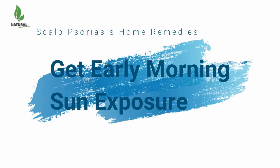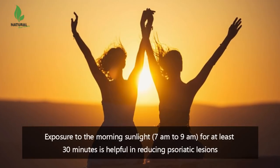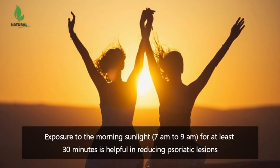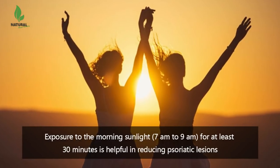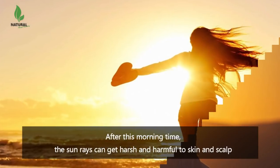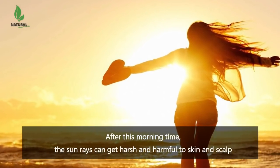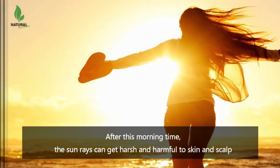Get early morning sun exposure. In the case of scalp psoriasis, exposure to the morning sunlight for at least 30 minutes is helpful in reducing psoriatic lesions, as it is a rich source of vitamin D. After this morning time, the sun rays can get harsh and harmful to skin and scalp.